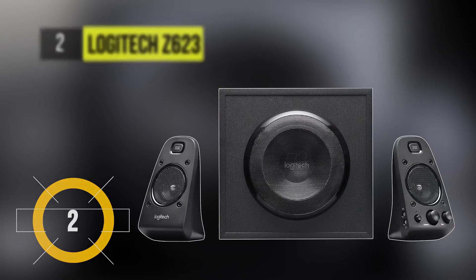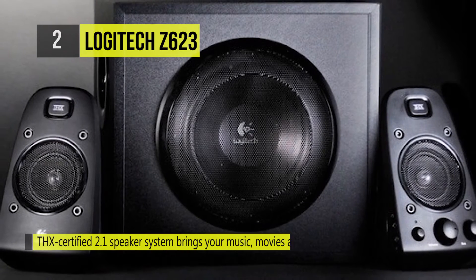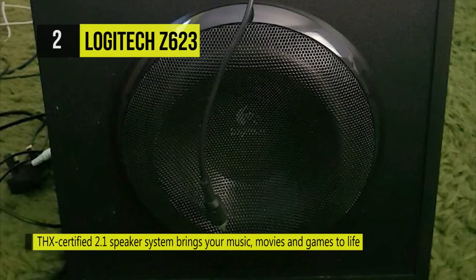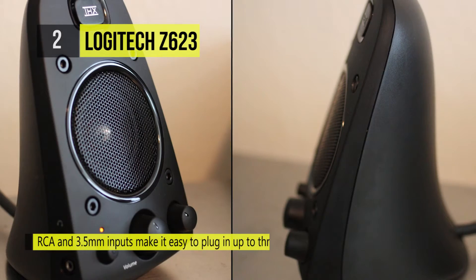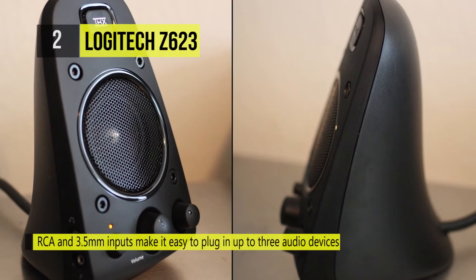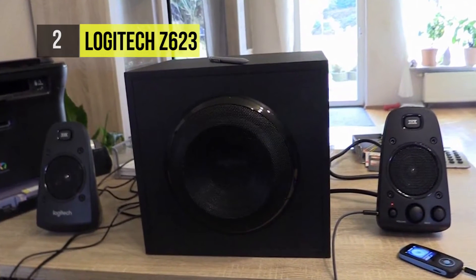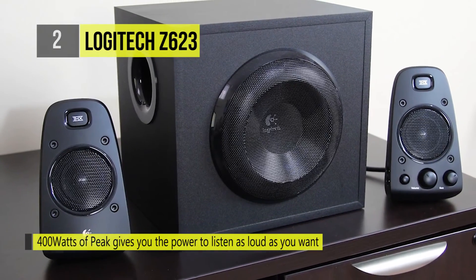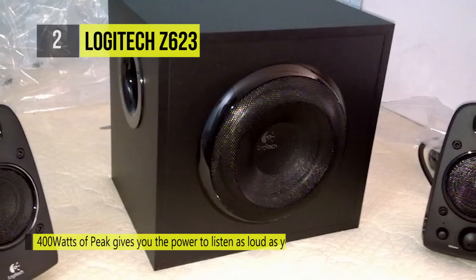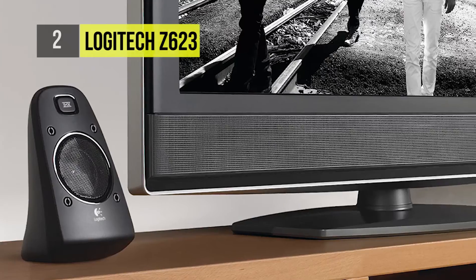The second product is the Logitech Z623. The THX-certified Logitech Z623 comes with 400-watt peak power to provide theater-quality sound whether you're watching a movie or listening to music. The 200-watt RMS lets you listen as loud as you want while controlling volume and bass balance. The powerful 2.1 system ensures crisp and vibrant sound even in large, spacious rooms.